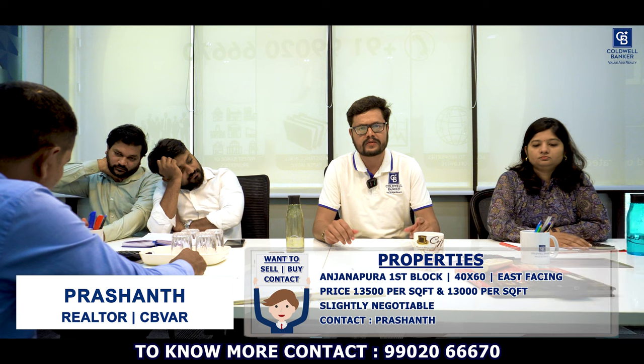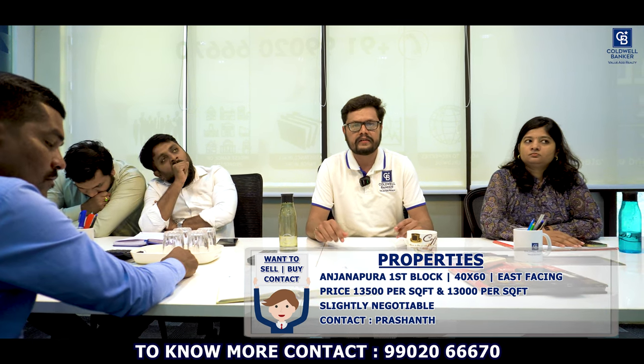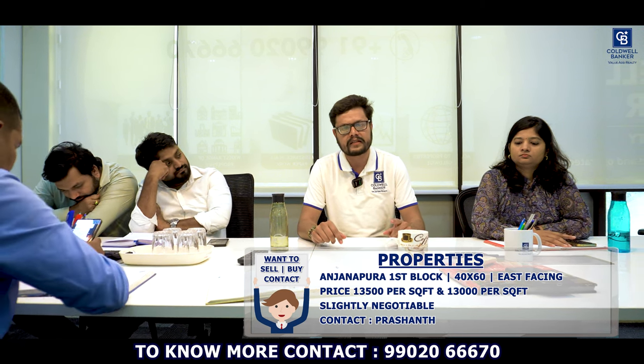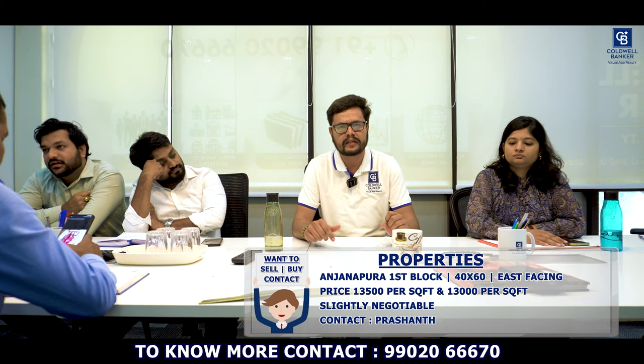Hi viewers, this is Prashant, your affiliate partner from Coldwell Banker. I have two inventories in Anjanapura First Block, both commercial, 40x60, east facing. One inventory is quoted at 13,500 rupees per square feet, negotiable, direct owner meeting. Another inventory in the same location is quoted at 13,000 rupees per square feet — again, direct owner meeting. Please get in touch for more details.